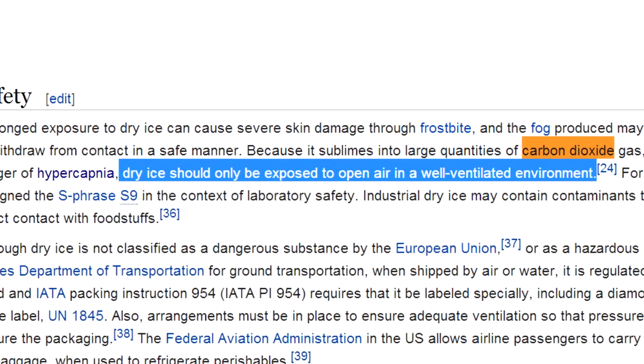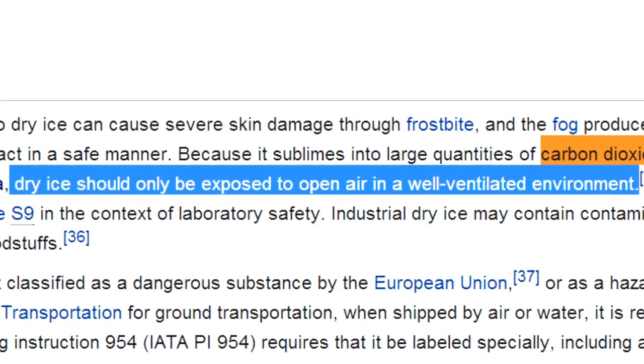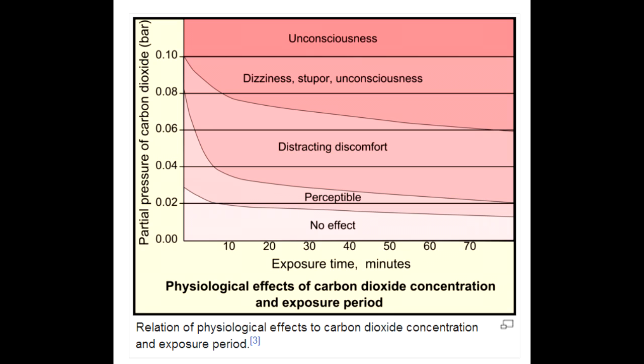Bottom line is: if you want to cool a place down — a place that probably doesn't have good airflow — using a gas that will rapidly induce unconsciousness and death once its concentration gets up to about 10% is just a really dumb way of doing it.